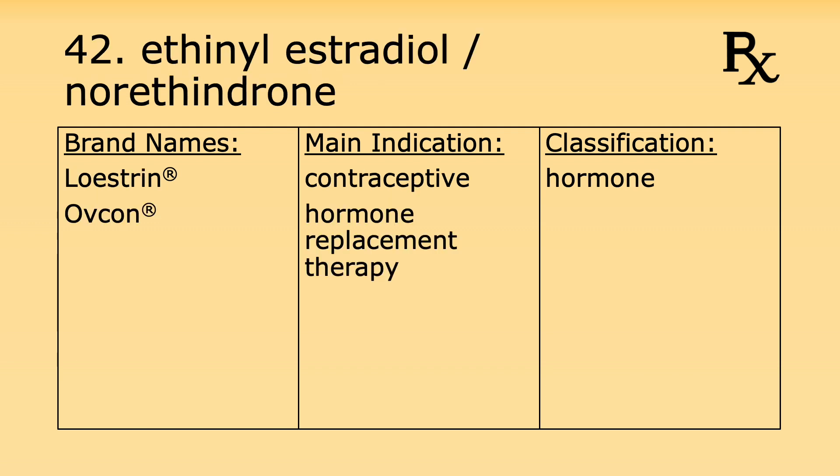Number forty-two is a combination drug of ethinyl estradiol and norethindrone. Its brand names include Loestrin and Ovcon. It's used as a contraceptive and also for hormone replacement therapy. It's classified as a combination of hormones.